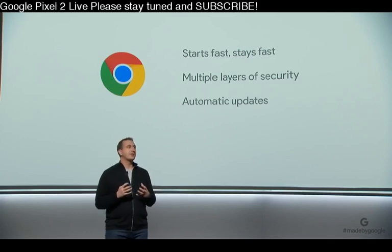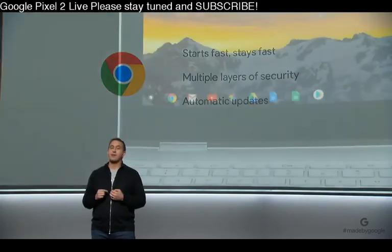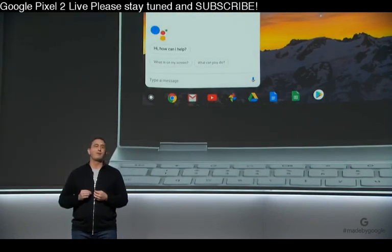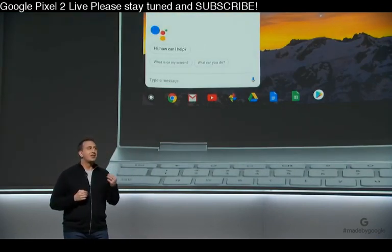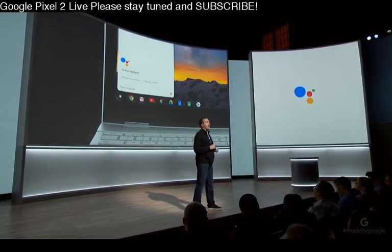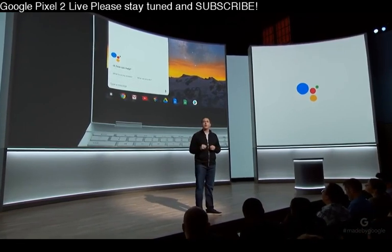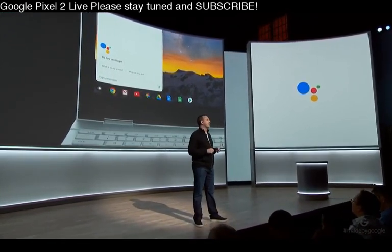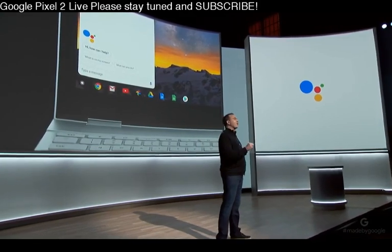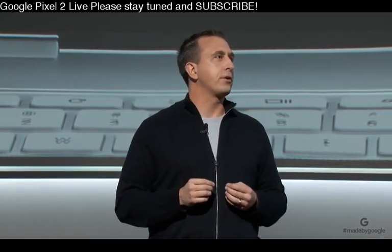We're also excited to announce that Pixelbook is the first laptop with the Google Assistant built-in, making it radically helpful. Just like you can with your other devices, you can check the weather before heading out for the day, control your smart home, set reminders, or check if my Packers won. Your Assistant is there for you no matter what you're doing, and we've made it easy to interact with the Assistant in all the ways you use Pixelbook.